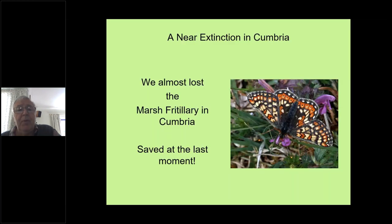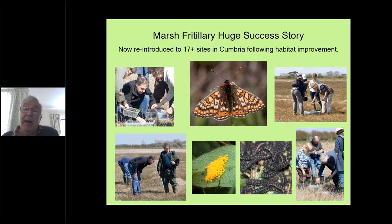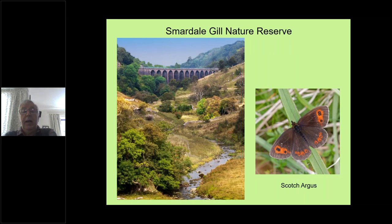In north Cumbria we have the marsh fritillary, which we almost lost — saved at the last moment. Again a stunning and beautiful butterfly — these don't feed on violet. It's a nationally rare butterfly, very localised and much reduced in distribution and abundance, but north Cumbria has now once again become a stronghold. They will only lay eggs on devil's bit scabious, which likes quite damp conditions and is quite localised, but where you find it the marsh fritillary can do very well and become quite abundant.